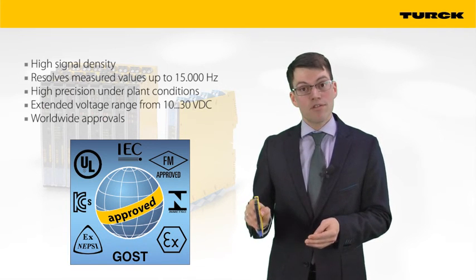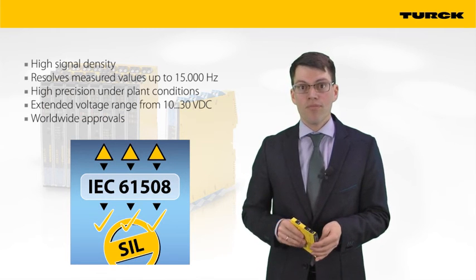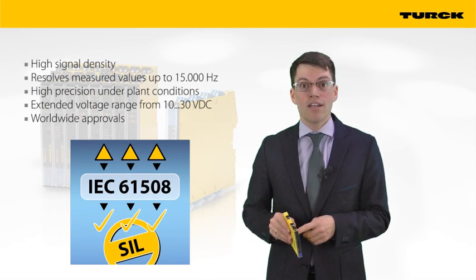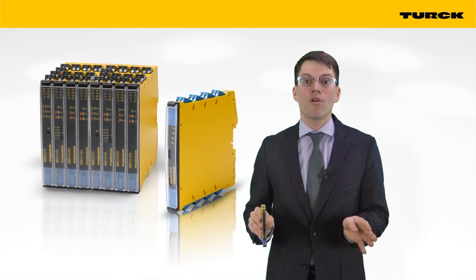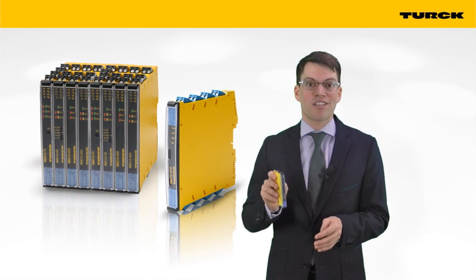For functional safe circuits, the devices can be used up to SIL 2. As the EMX series is brand new, TURQ can guarantee all approvals for a long time. Like that, the investment in your plant is protected.